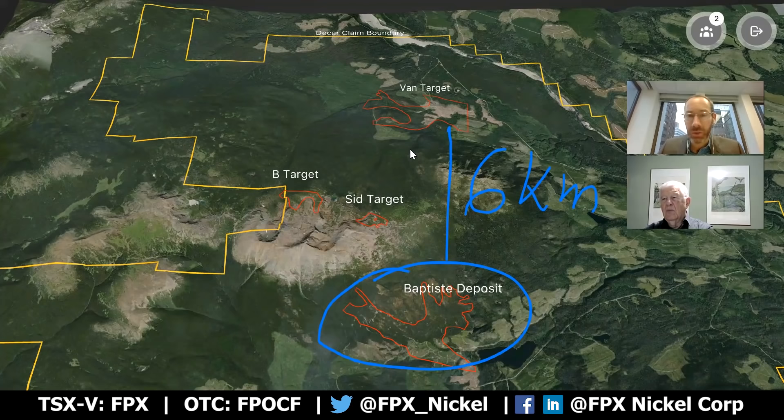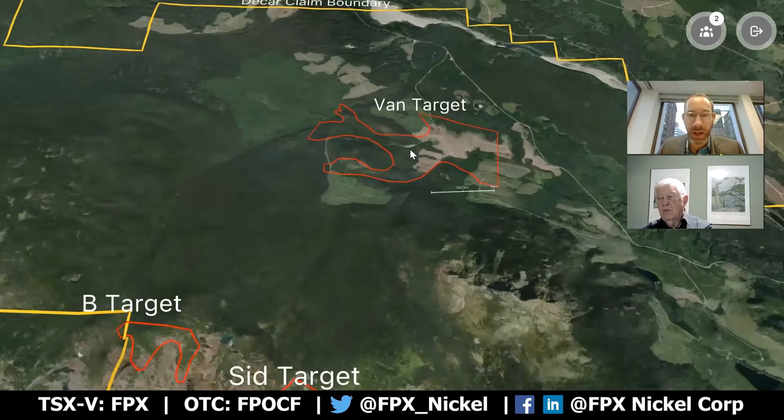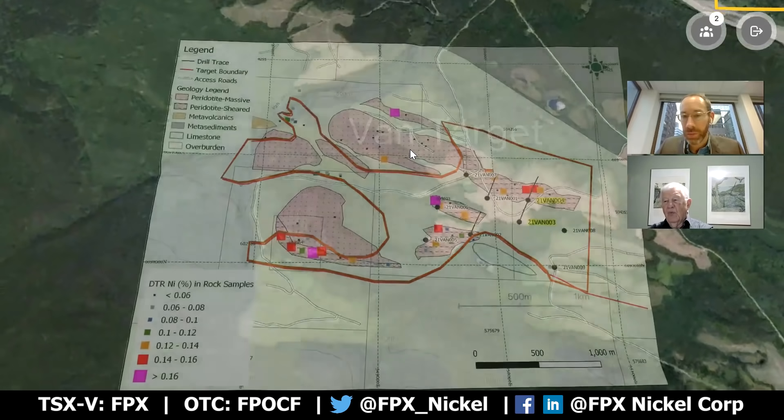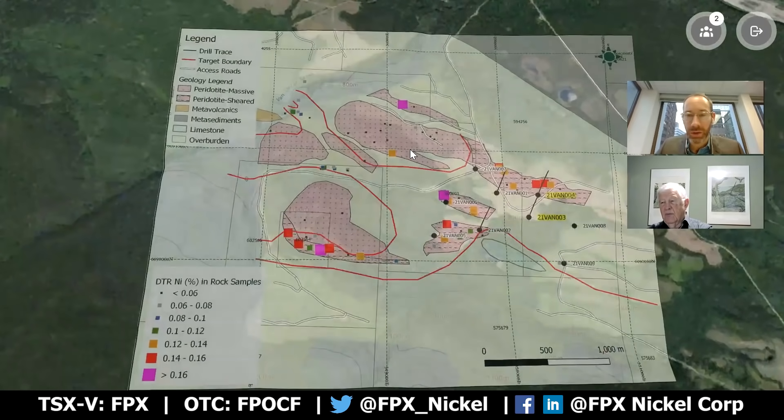We put out the initial results of holes one and two at van in mid-October that confirmed a significant new discovery at van. And we're here today to talk about the results of our new news release, which describes the results of holes three and four. I'll pass it over to Peter here to walk us through those results.